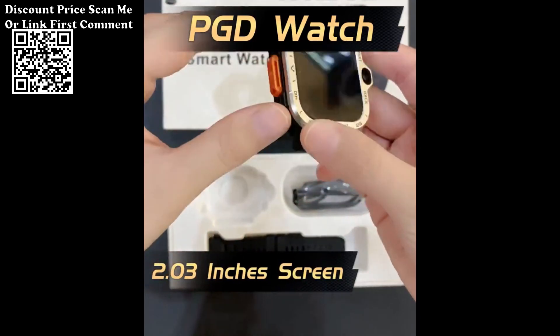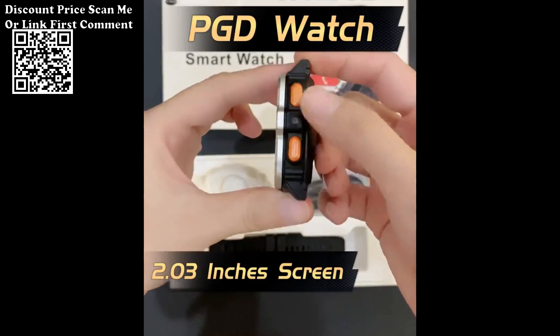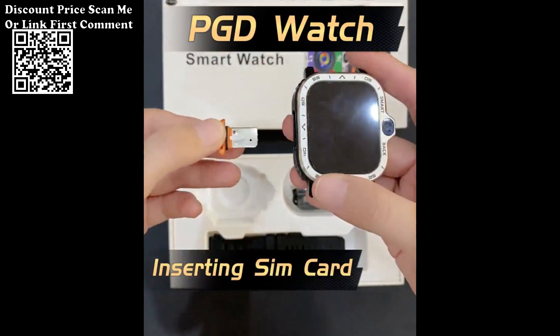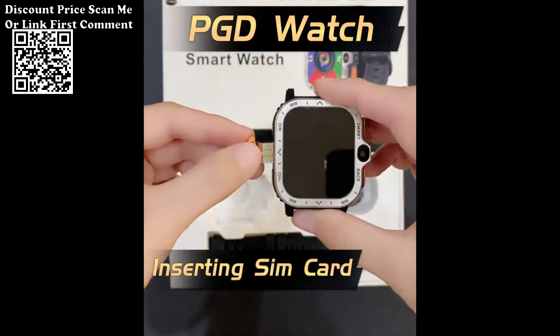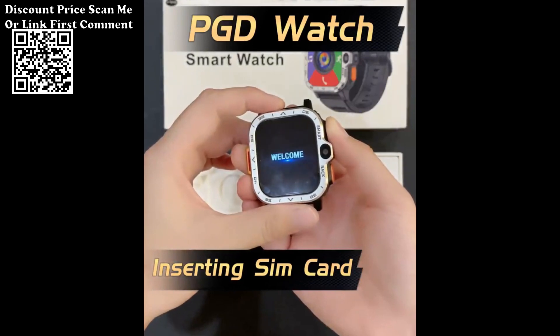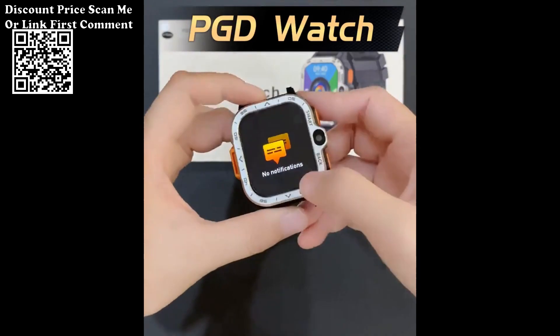1. Android 8.1 Operating System. 2. HD Dual Camera 200W Plus 800W: Equipped with a high-definition dual-camera system featuring 200W Plus 800W resolution, the smartwatch allows you to capture clear photos and videos directly from your wrist, adding a new dimension to your photography and video recording capabilities.